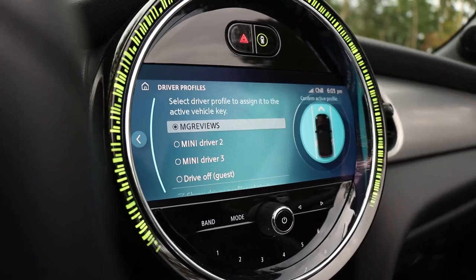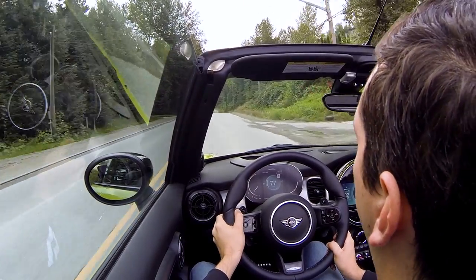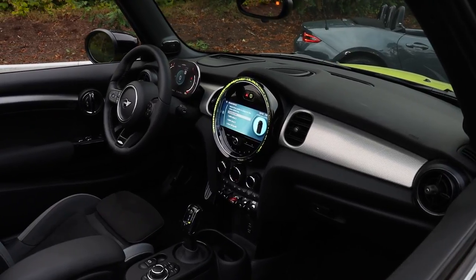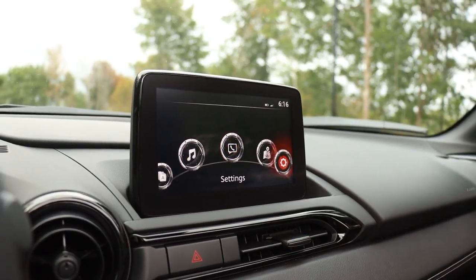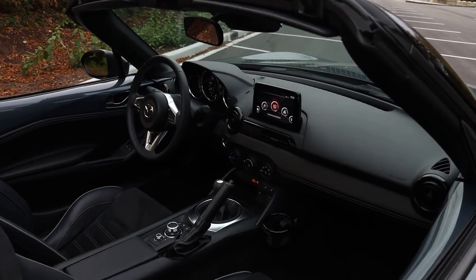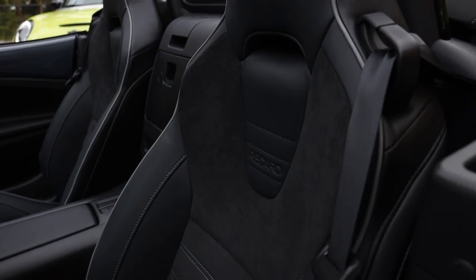With the higher price you do get more in the Mini: an 8.8-inch touchscreen with navigation, HD backup camera, parking sensors, adaptive cruise control, lane departure warning, forward collision alert, head-up display, heated seats, heated steering wheel, wireless phone charging, Apple CarPlay — but unfortunately no Android Auto — and automatic climate control. In the Mazda you get heated seats, Apple CarPlay and Android Auto, blind spot sensors, backup camera, Bluetooth, AC, power windows, keyless entry, and push-button start. This MX-5 also has the sport package, which adds Brembo brakes, 17-inch BBS wheels, and excellent Recaro seats.